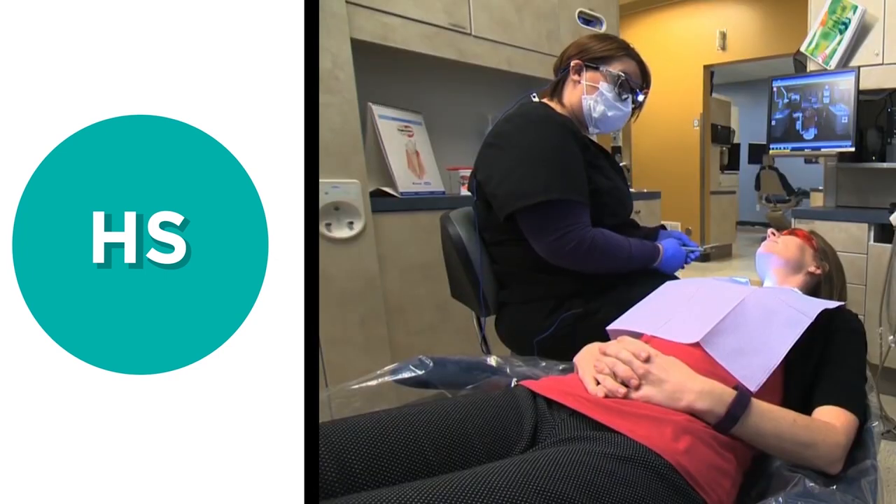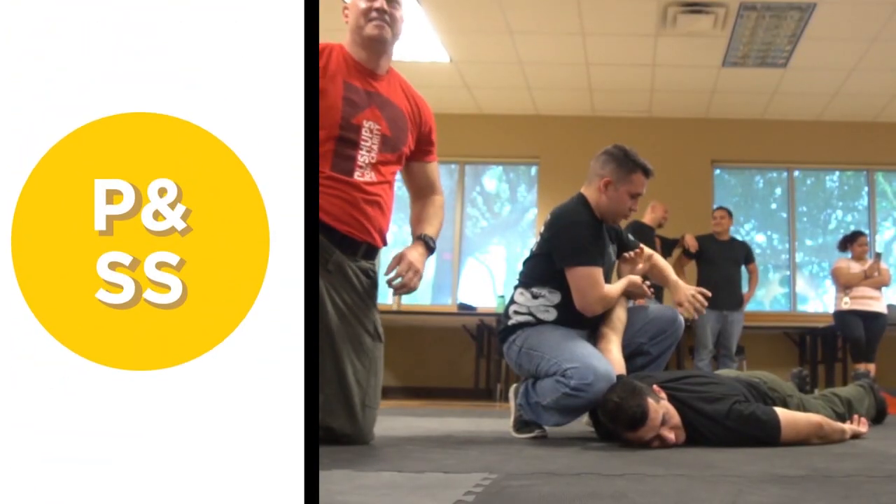For example, the health sciences area of study includes nursing, sonography, and dental hygiene. Public and social services includes criminal justice, firefighting, and social work.